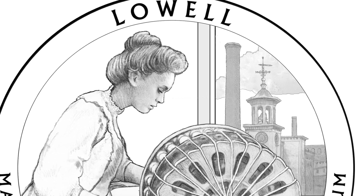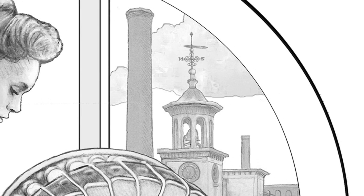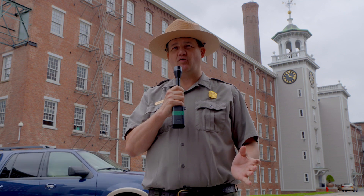Of all 18 designs, we think the one selected does the best job of conveying the range of stories Lowell has to offer. In the background of the quarter is the iconic Boott Mill clock tower, visible just behind me. That clock tower tells a couple of stories. The prominently placed clock speaks to the changing conception of time that workers experienced in the early Industrial Revolution — coming off farms in northern New England, where time is governed by seasons and nature, to Lowell, where time is governed by the clock, bells, and overseers.